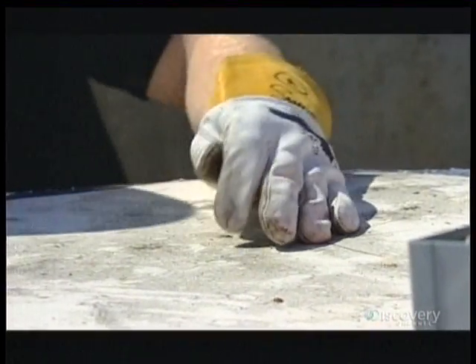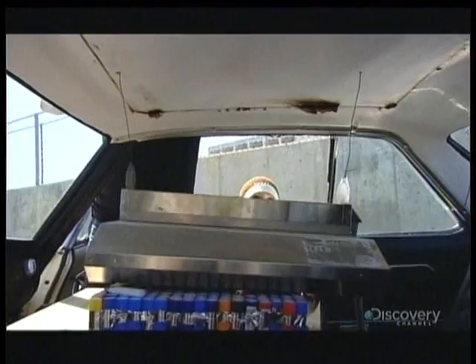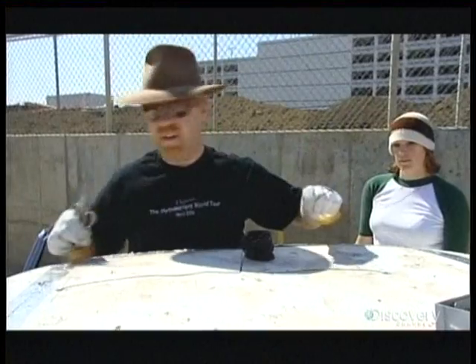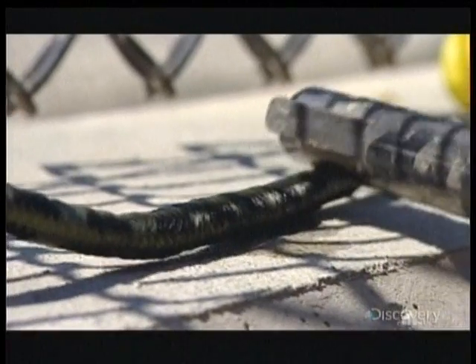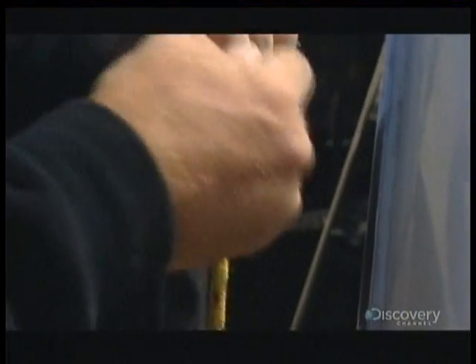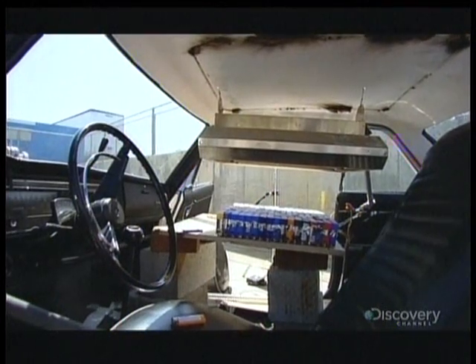A series of holes are drilled into the top of the car with wire inserted through them. As a backup ignition plan, they create a flame bar: a neon transformer creates a spark that ignites a gasoline-soaked rope, which travels down inside the car and sets off the ignition. Everyone and everything is in position and ready to blow.